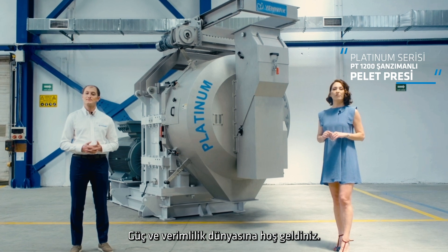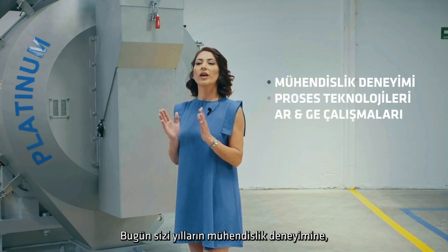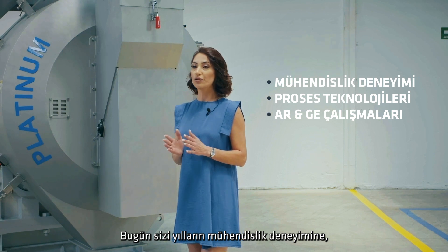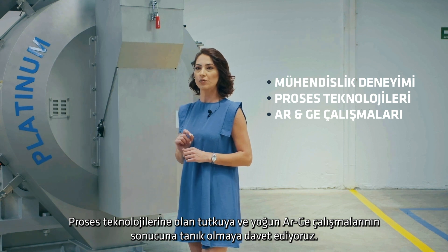Welcome to the world of power and efficiency. Umark ushers in the age of platinum. Today, we invite you to witness years of engineering experience, passion for process technologies and the culmination of intensive R&D activities.